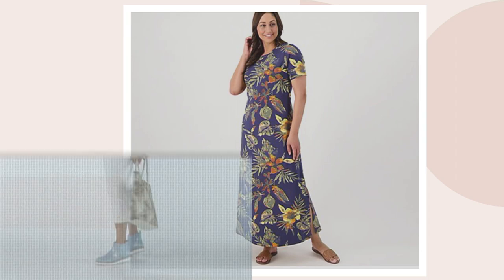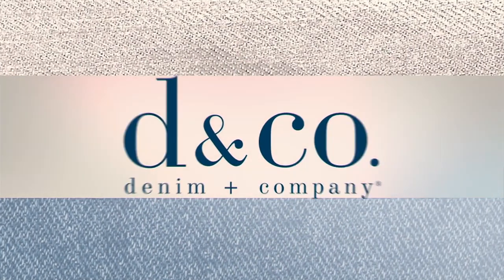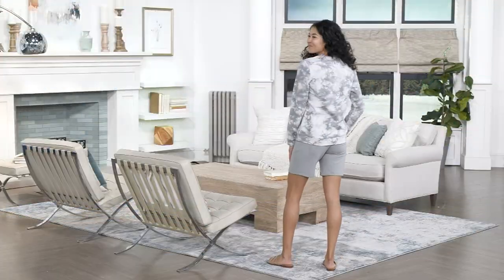If you missed some of our earlier two hours, the crystal wash French cherry pullover was super popular.